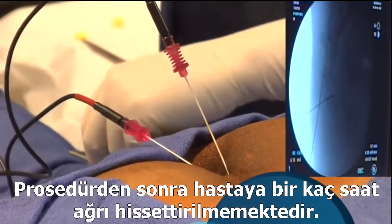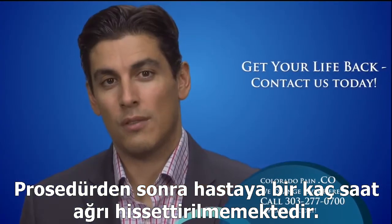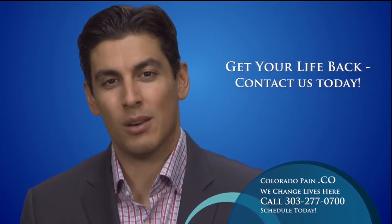After the procedure, patients should obtain pain relief in the first few hours after the injection. If you or a loved one can't find relief with everyday remedies, contact us today. We're confident treatments like ganglion impar blocks can help you get your life back.